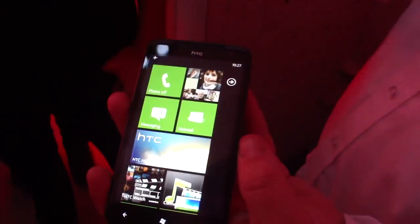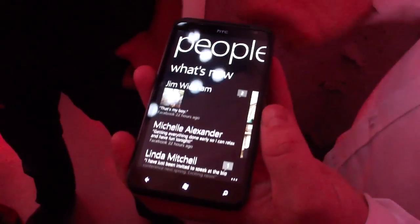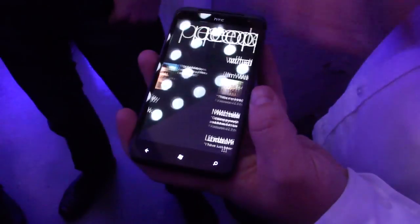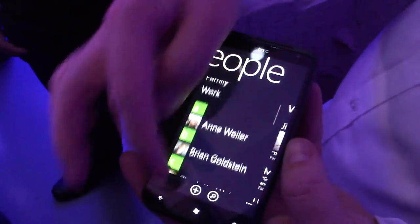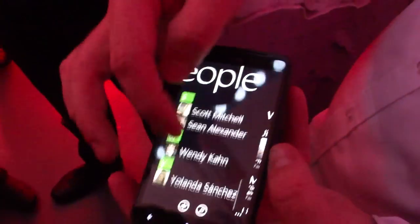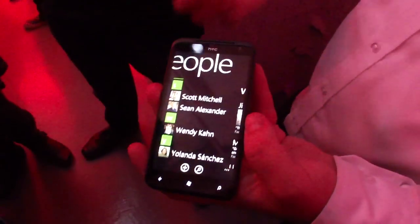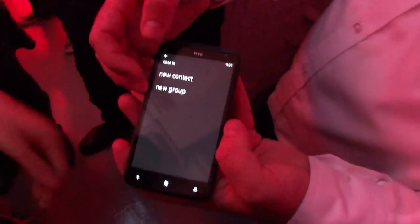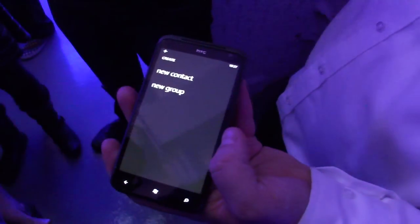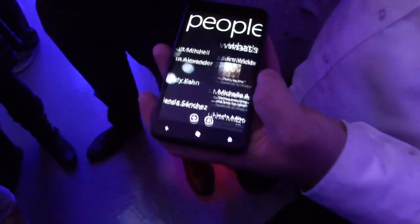A few changes that Mango brings in the People Hub. We now have the capability of being able to group contacts together. Before, you had this long list and you'd be scrolling for a while to find a particular person or group. Now all you do is press the plus, create a group, select the people you want, and press save. Very, very simple. It's a big part of the change within People.